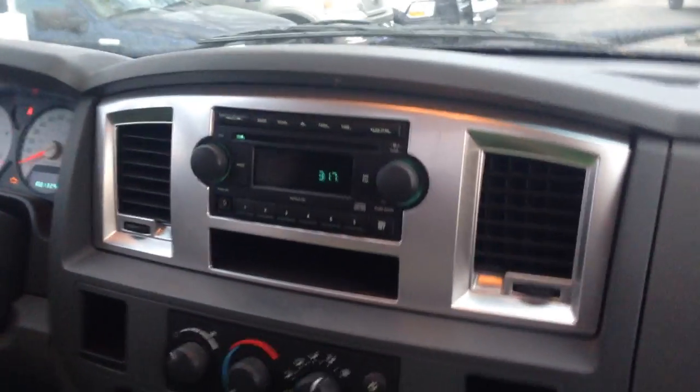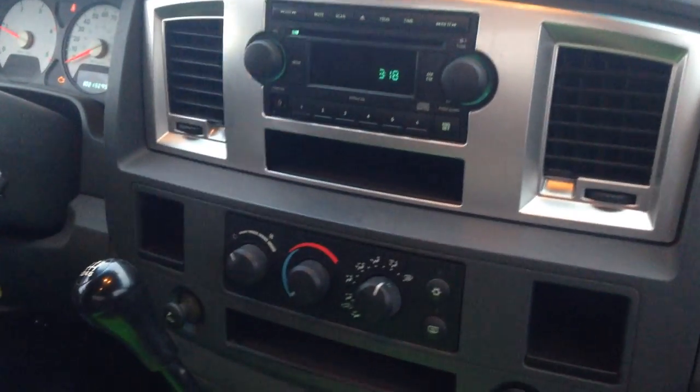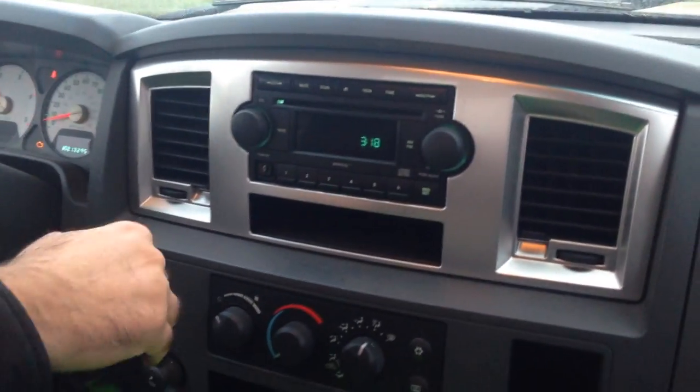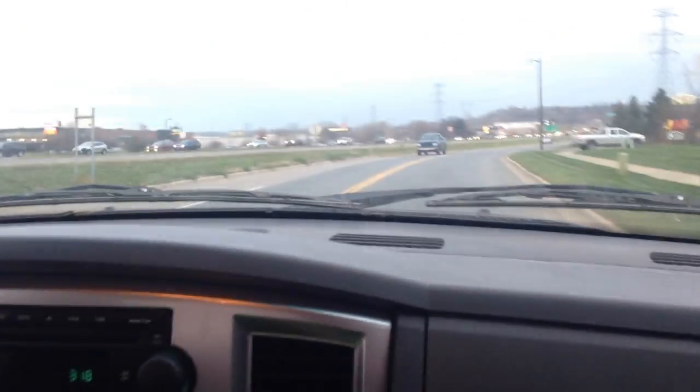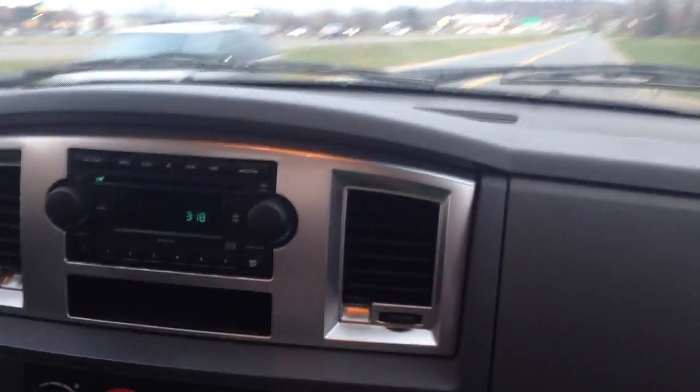Going to fight some traffic here and take you on a short test drive. I'm a little bit rusty with my manual transmission. That's low gear going into first now — clutch catches right where it's supposed to be. The truck has a ton of power. Fifth gear now, going into sixth.